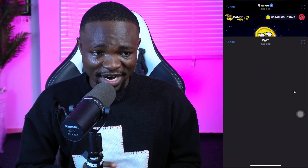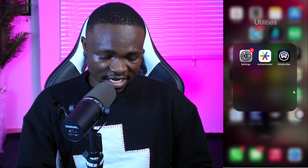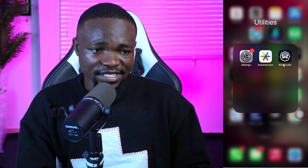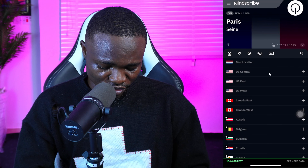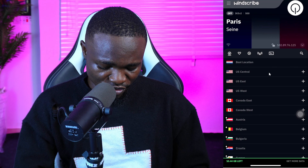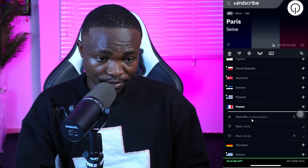To claim your token on Wattcoin, you are going to claim it into a wallet or probably an exchange, maybe BitGate. Just click on the claim button. Once you click on the claim button, it's going to load up a page, and you might actually encounter an issue just like this — it says 'this site is unavailable in your country.' If you reside in Nigeria, you might actually find this issue. But don't panic, there is a way to go about it.